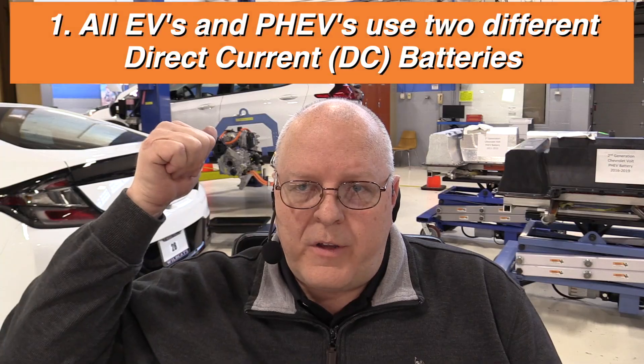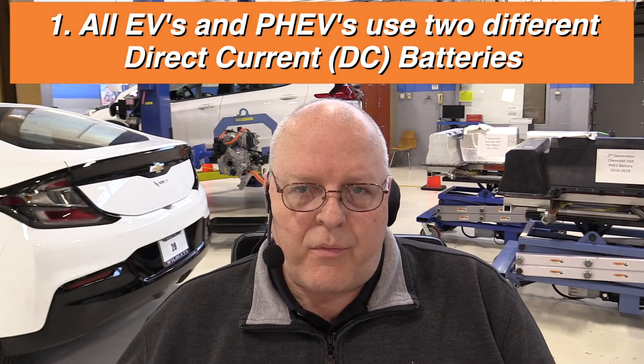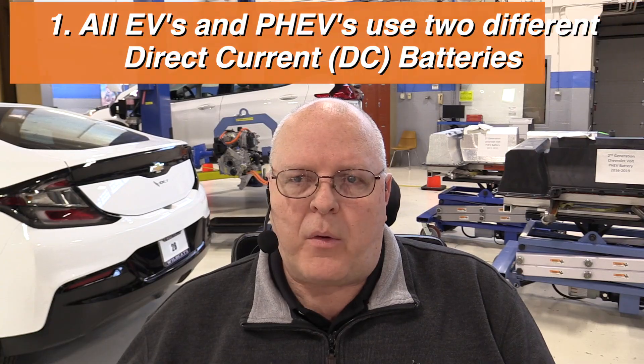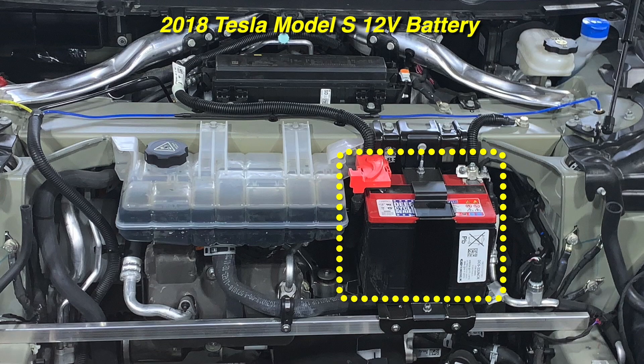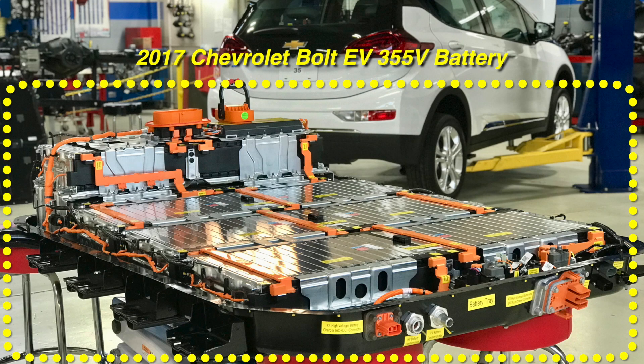To understand the four different charging methods and levels, you really need to understand some basic terminology and electrical principles. All electric vehicles and plug-in hybrid electric vehicles use two different direct current DC batteries. The first is a low voltage 12-volt battery just like any other car has. The second is a high voltage 300 to 800-volt battery. The high voltage battery supplies power to the inverter which drives the electric motors. It also supplies power to the air conditioning compressor and to what is known as a DC-to-DC converter, which is used to charge the low voltage 12-volt battery.